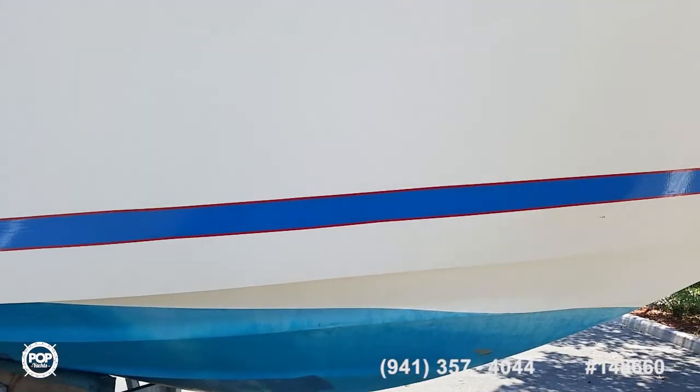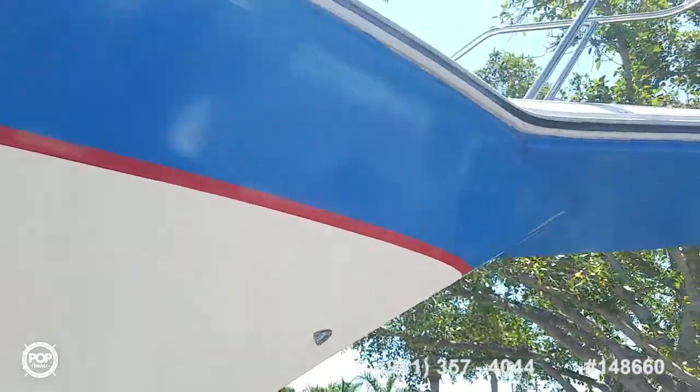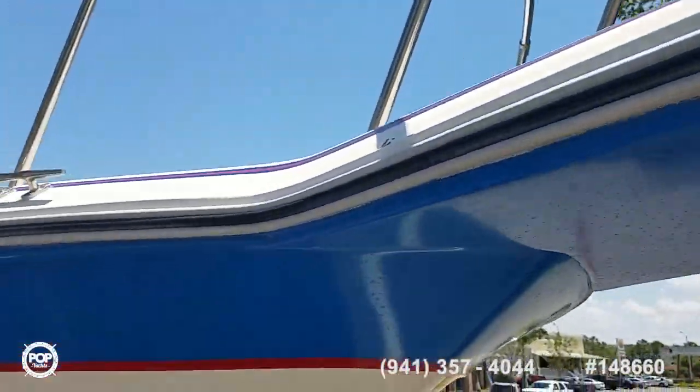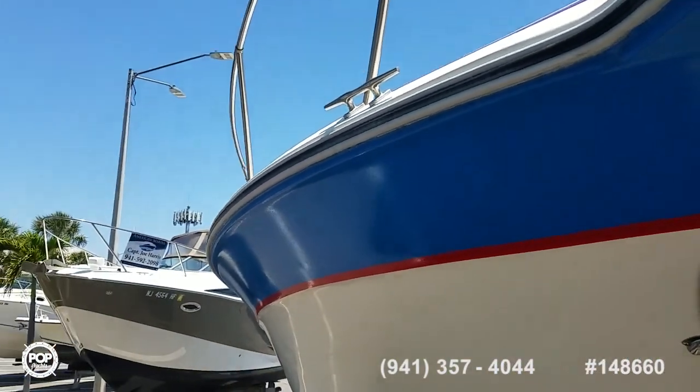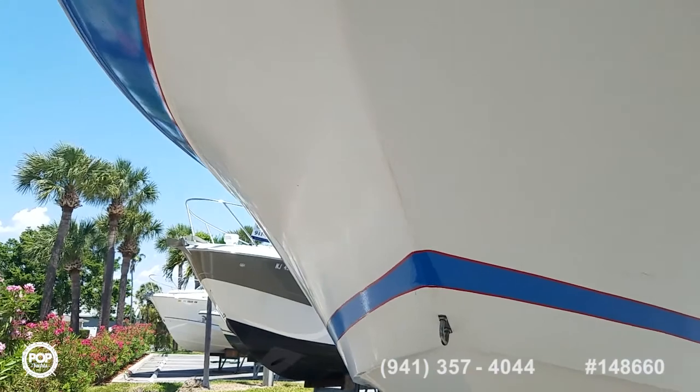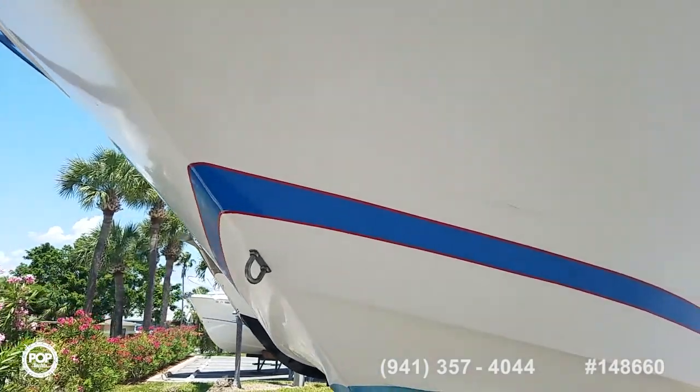It does have bottom paint — if you keep it in the water you may want to reapply it. This is normally stored high and dry at a marina. Beautiful anchor, love all the stainless steel railing for safety. Nice wide nine-foot beam.